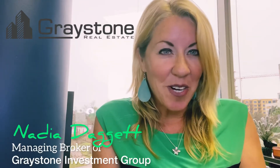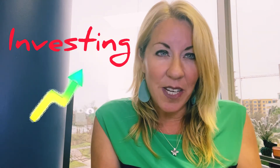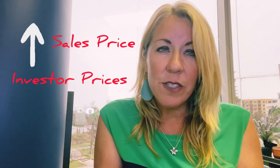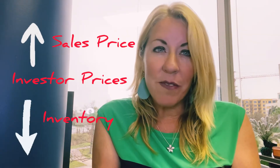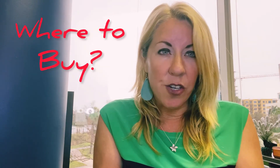Hi there, I'm Nadia Daggett with Greystone Investment Group, where you invest and we do the rest. I'm talking about investors this time of year. In this market with high investor prices and low inventory, it is setting up investors so that they're even going to the MLS for their next project. So when it comes to buying off-market investment properties, what do you want to look for in your supplier?